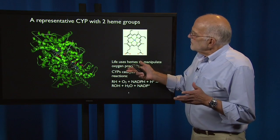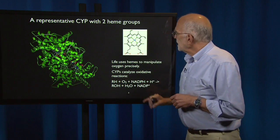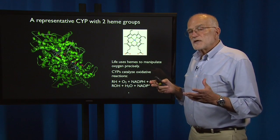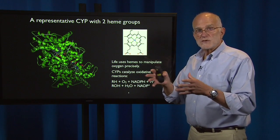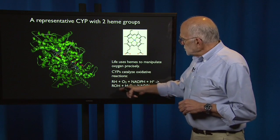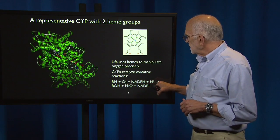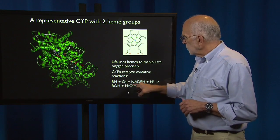A representative cytochrome has two heme groups, and life is using these heme groups to manipulate oxygen precisely. You can think of cytochrome P450s as being surgical specialists in dealing with oxygenation reactions, which in chemical formula look like this: you have some molecule, and in the presence of a cofactor and oxygen you can produce a hydroxyl radical and water.